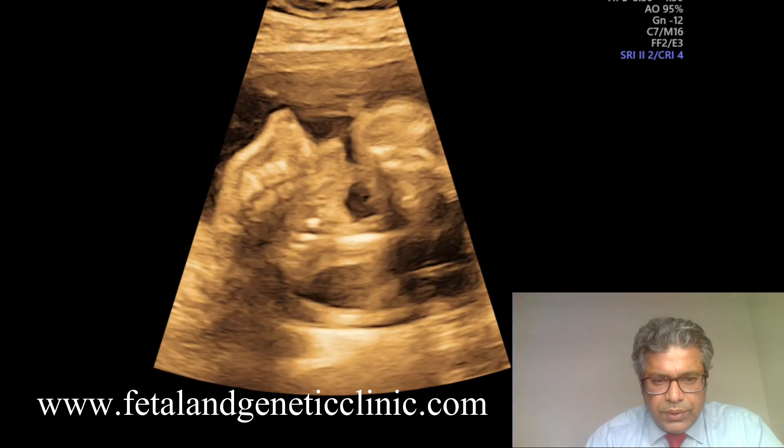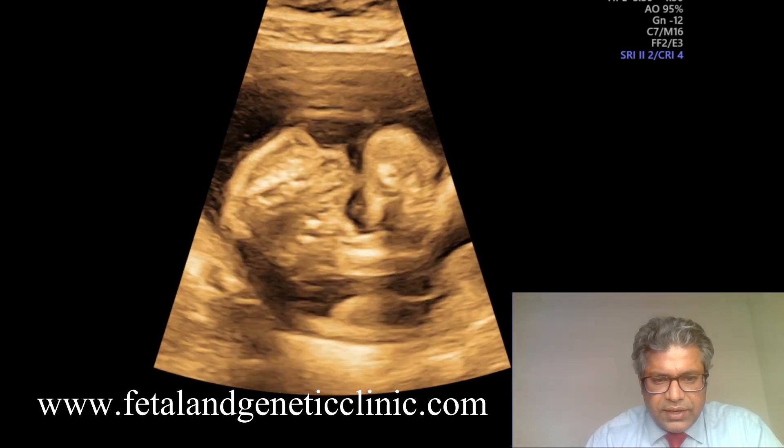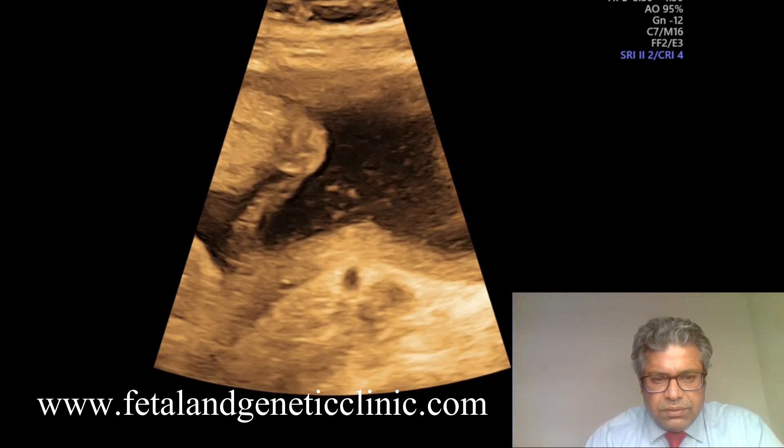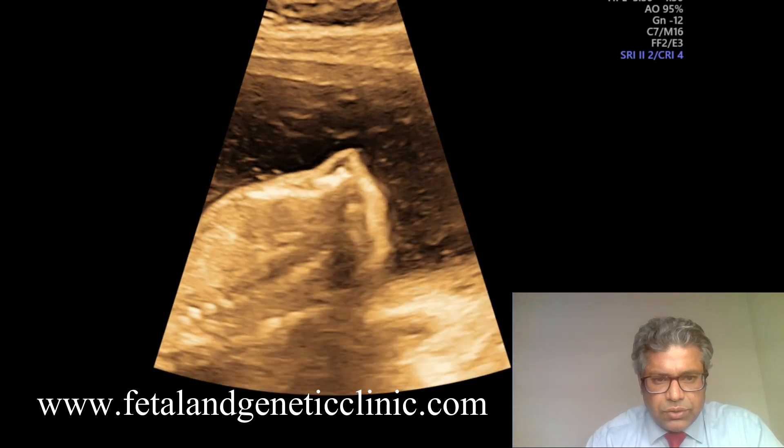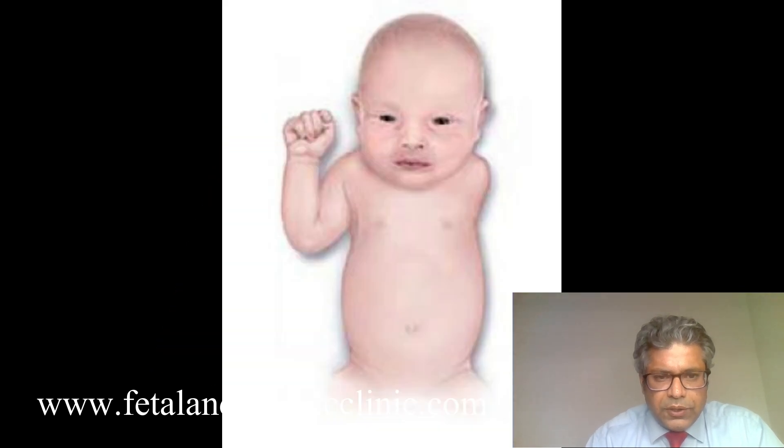This is the right hand we are seeing here — the left hand is not present. So this is a DADC twin with left arm amelia. This pictorial representation shows how it looks.